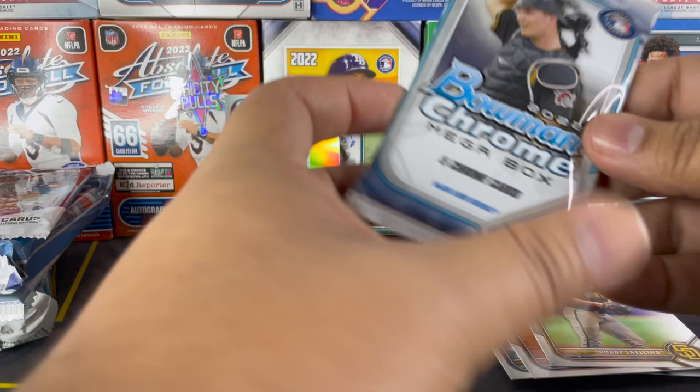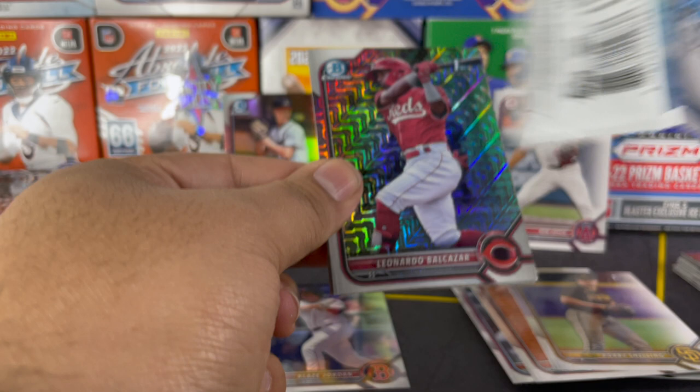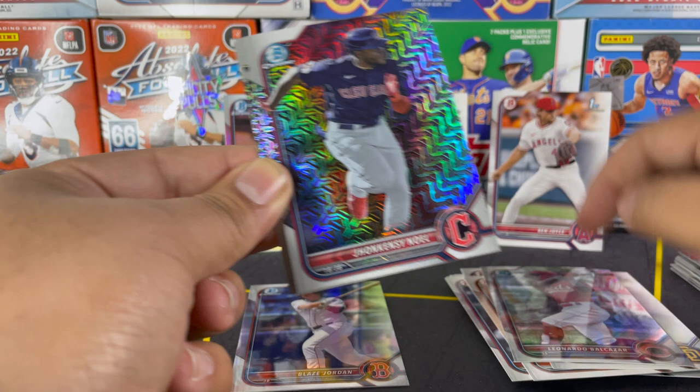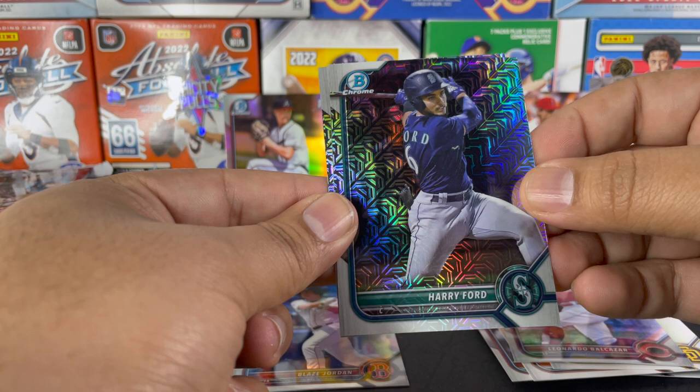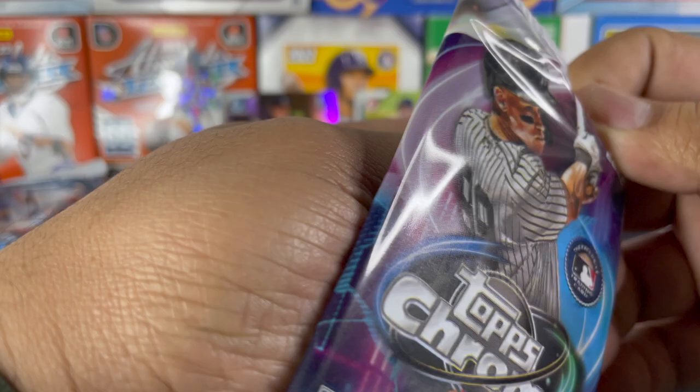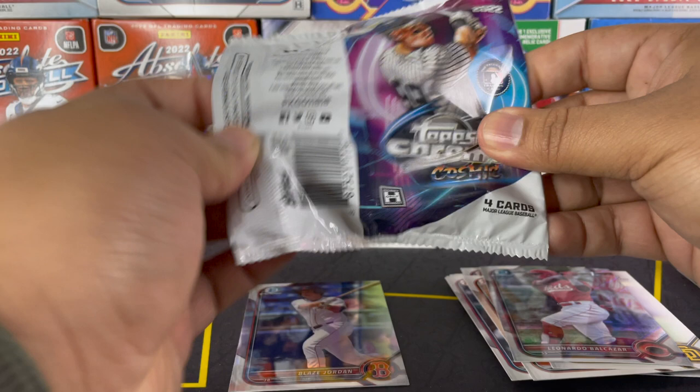Next pack — we got the Bowman Chrome Mega Box. This is just the mojo pack; I believe Filmington doesn't send the regular packs, just the mojo ones. We got Leonard Balcazar on the First, Kenzie Noel, Louis Rodriguez, Harry Ford, and Roismar Quintana. So no luck with our first two packs. With Owen Murphy, you never know how these guys are going to pan out or how it'll work out for them.